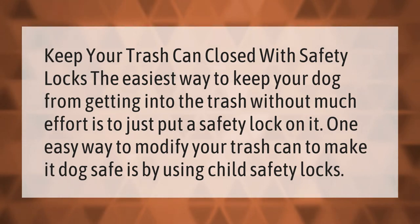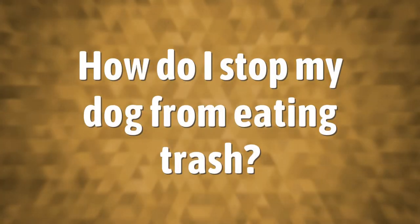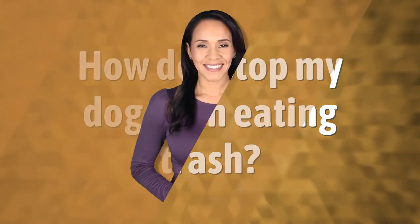Keep your trash can closed with safety locks — the easiest way to keep your dog from getting into the trash. Without much effort, just put a safety lock on it. One easy way to modify your trash can to make it dog safe is by using child safety locks.